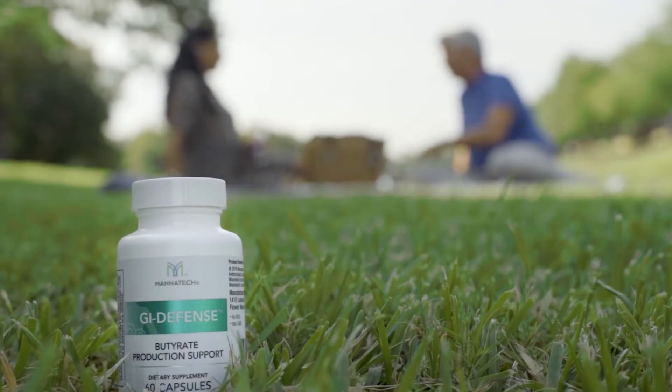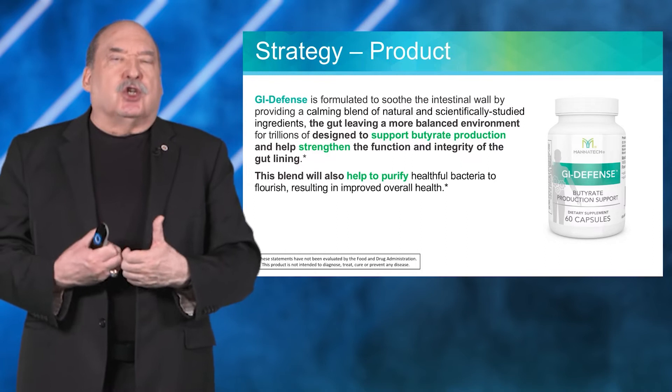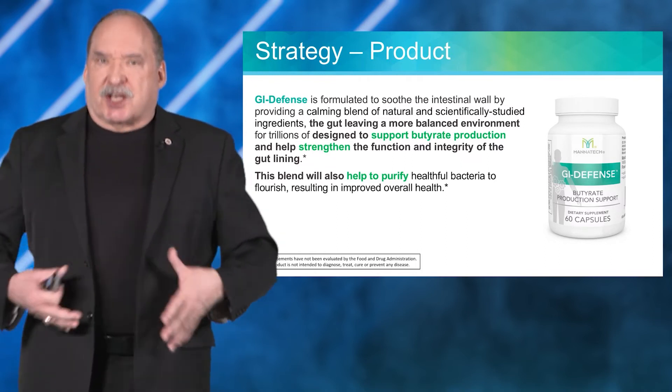GI Defense is formulated specifically to strengthen your gut wall and to strengthen and nourish your intestinal tract.